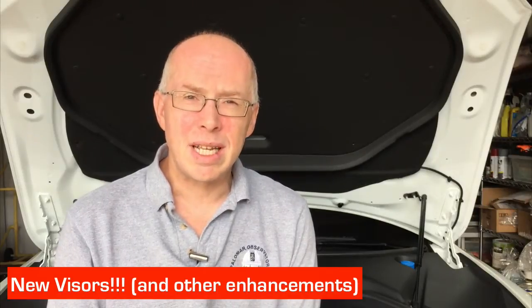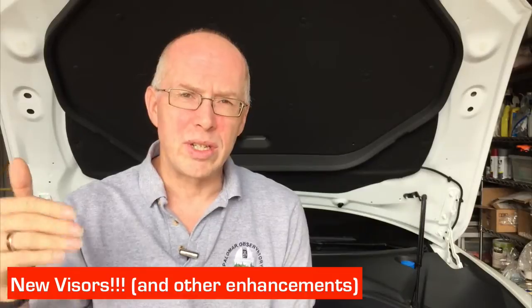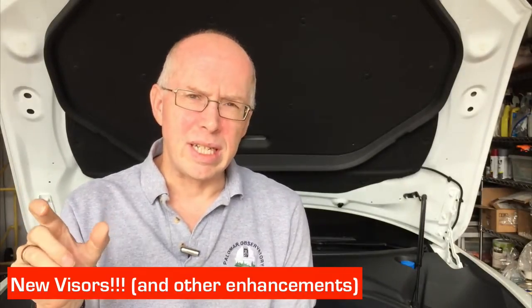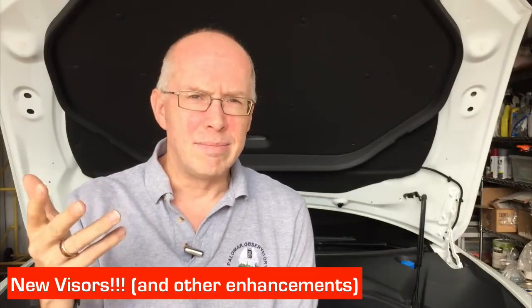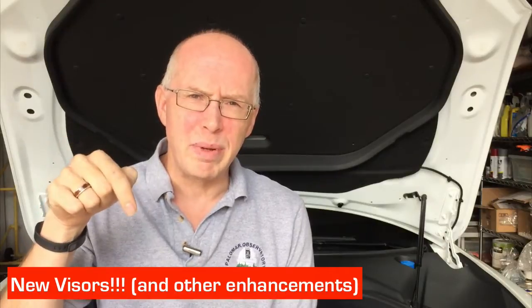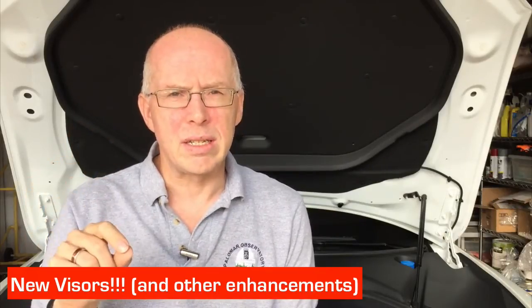At the same time, Tesla also snuck in a few other enhancements to the car. They've increased the opening on the rear doors, I assume by putting new hinges on. On the D — for some reason only on the D — the charge port now both opens and closes electrically. No idea why they made that change. There are links in the notes below to the release notes that went on a blog post that included a list of those other enhancements.